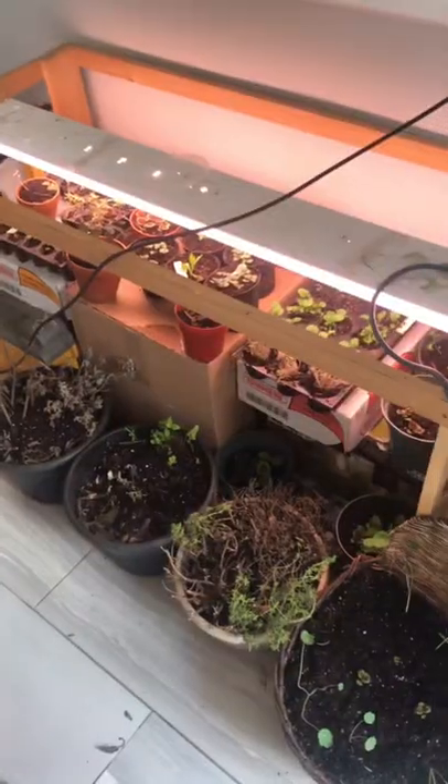Oh and there's some herbs in here too — some spicy glow basil and some dill. And that's what I'm growing so far.